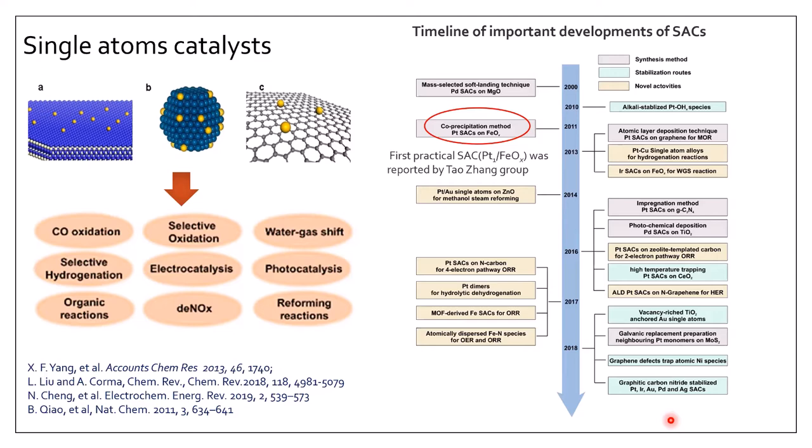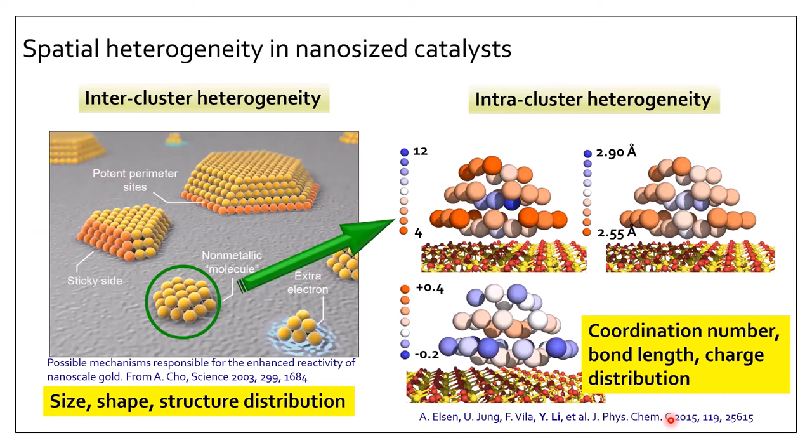Another reason we study single-atom catalysts relates to a key challenge in nanocluster catalysts: spatial heterogeneity. This includes intercluster heterogeneity — differences between particles in the same sample in size, shape, and structure — and intracluster heterogeneity, where atoms within the same particle differ in coordination number, bond length, and charge. These heterogeneity problems make it difficult to correlate structure with properties. Single-atom catalysts may avoid at least intracluster heterogeneity since atoms are singly dispersed.